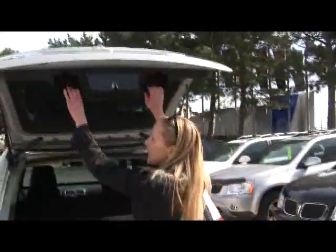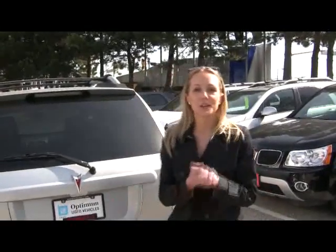Also take a look — you have these handles to shut your trunk so you don't need to get your hands all muckied up, which I love about this vehicle.